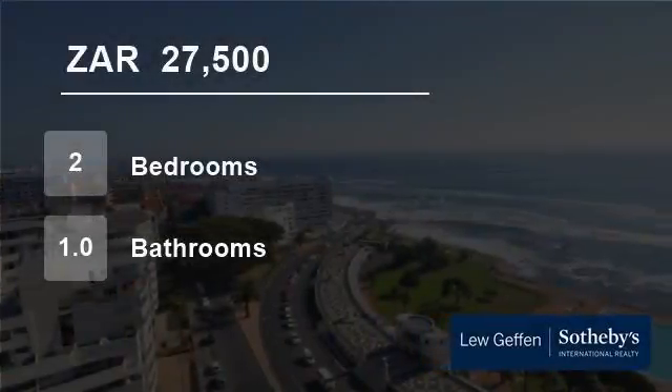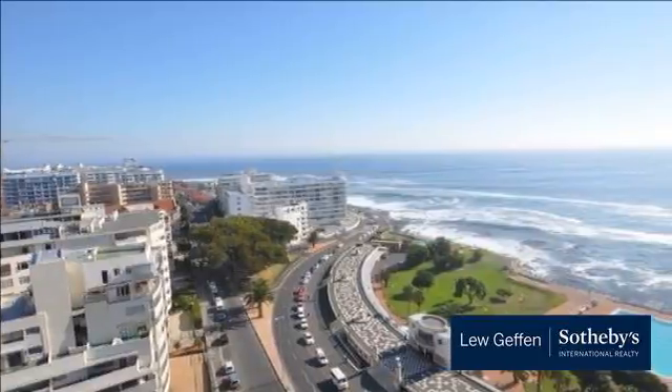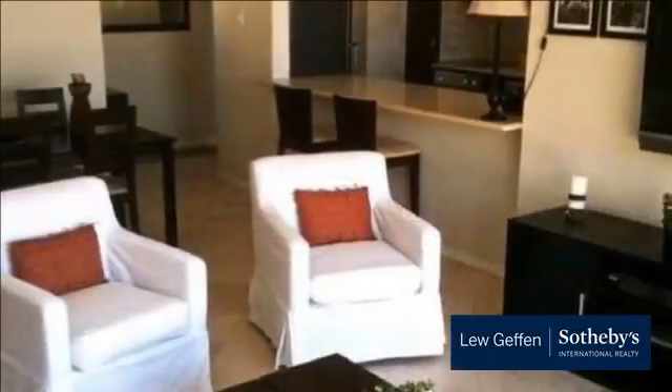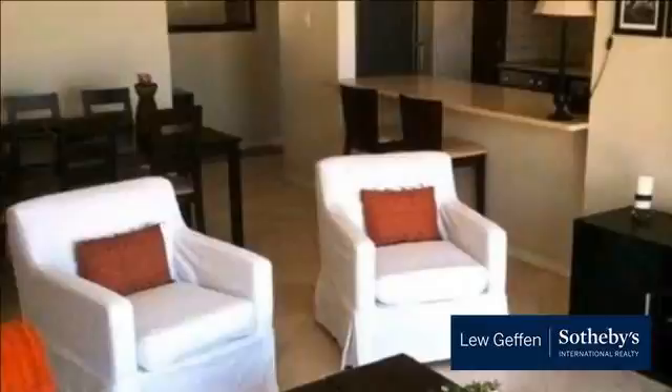Welcome to this two-bedroom flat for rent in Seapoint, Cape Town, Western Cape, South Africa for 27,500 Rand per month. Modern two-bedroom apartment on the beachfront with mountain and sea views in a 24-hour security block.